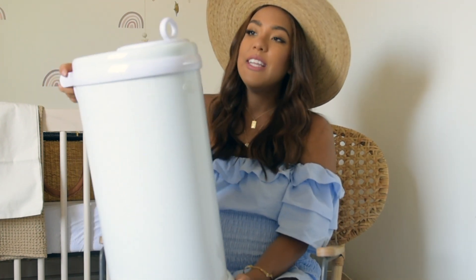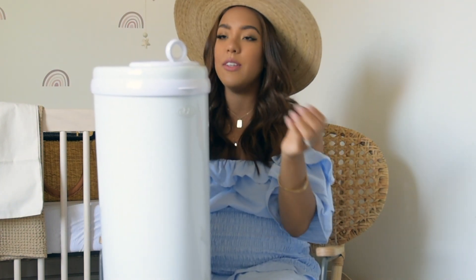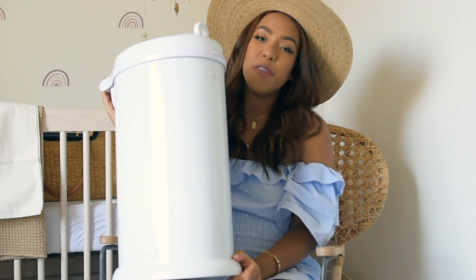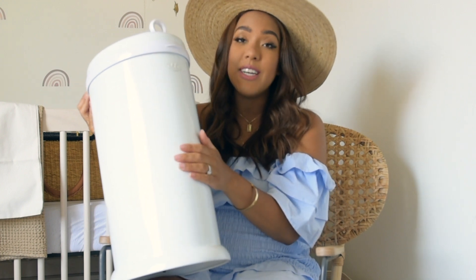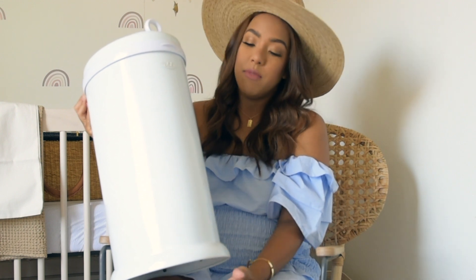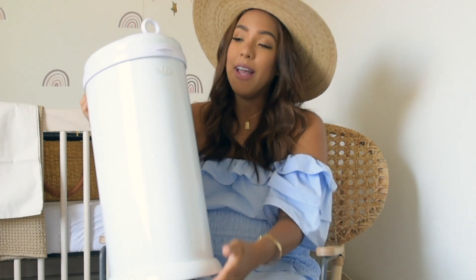Next is the Ubbi diaper pail. I've heard mixed reviews since purchasing it, but I'll share it anyway. I chose it over the Diaper Genie because the Genie's replacements are a hassle and I wanted to use my own garbage bags. Some reviews say it can still smell and that it moves on wood floors when opening, but my floors are all carpeted so I'm not worried. I think it looks really nice for a garbage pail and it's fairly affordable — I think under $100. It comes in a bunch of colors — I got white to match the nursery, but there's also pink, blue, and mint.